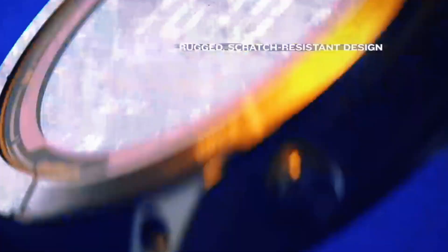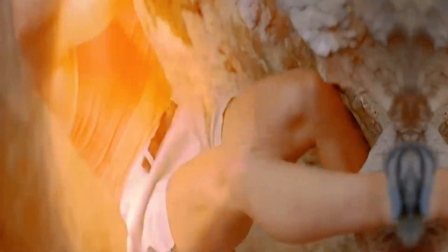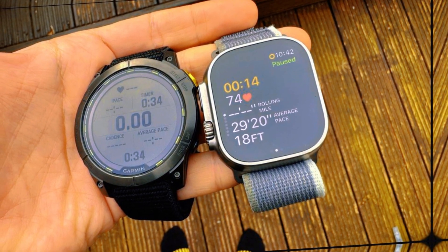In this extensive overview, we'll delve into what sets the Garmin Fenix 8 apart, exploring its expected features, design, and what this means for the future of adventure watches.